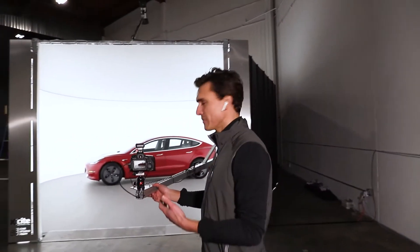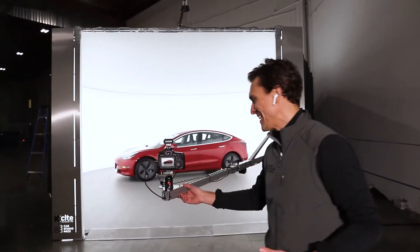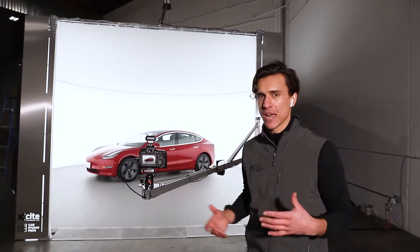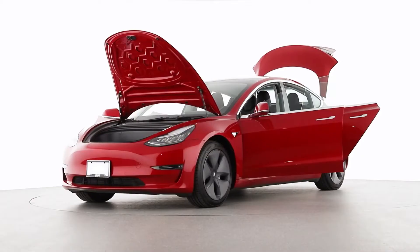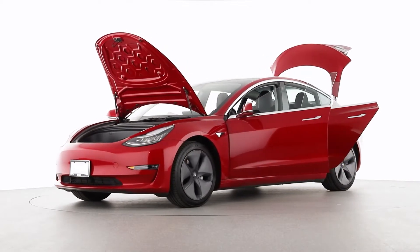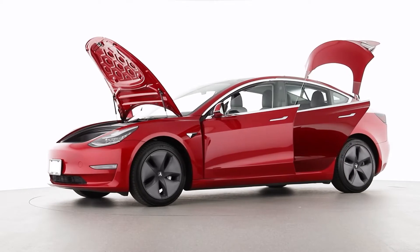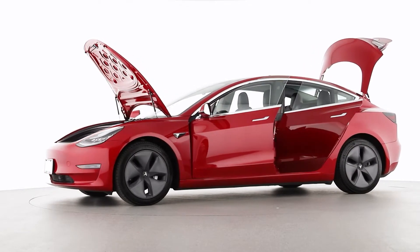The first one is the distance from the subject, which obviously in this case is a car. You want to be 28 feet back from center when capturing a vehicle — that's the distance we've found gives us the most consistent angles across all different types of cars, whether you're shooting a Tesla Model 3 like this.